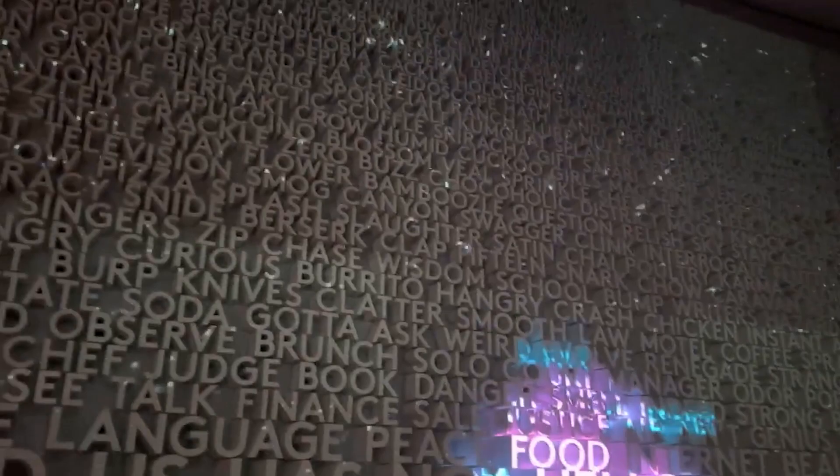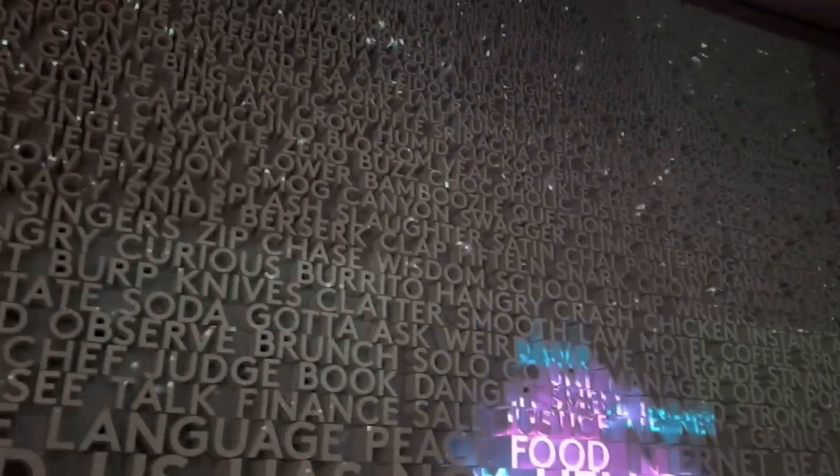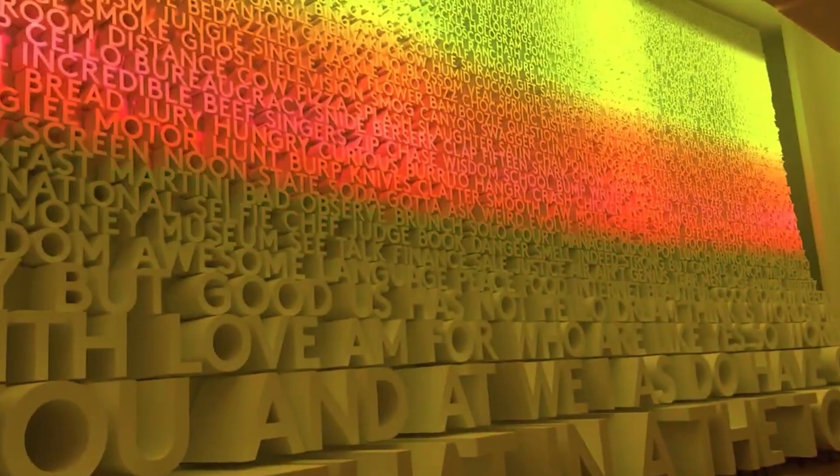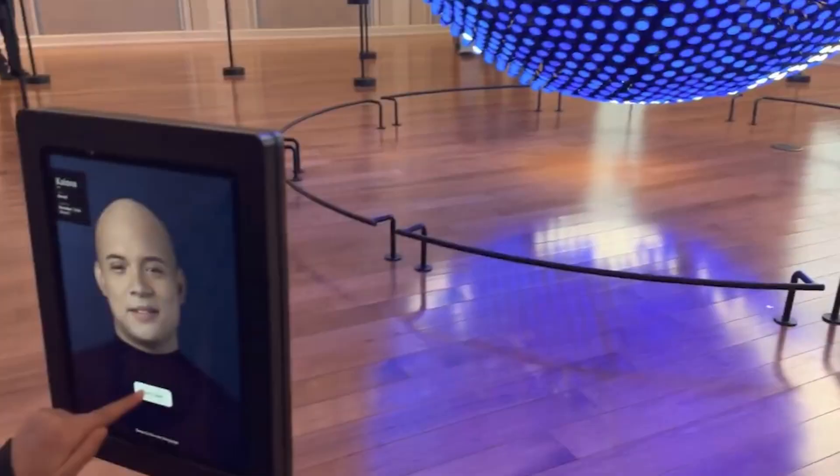Planet Word is a unique museum focused on the words and phrases we use in our everyday lives to express ourselves and communicate. Founded by Anne Friedman, a former teacher, this museum aims to spark conversations and foster an increased appreciation for literacy. Linguists, English majors, educators, foreign language students, and book lovers will find themselves engrossed in its immersive experience.